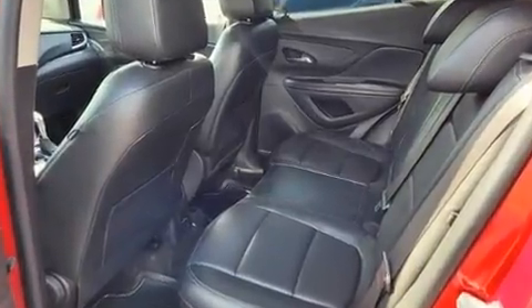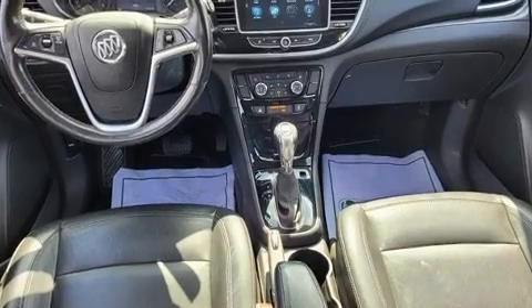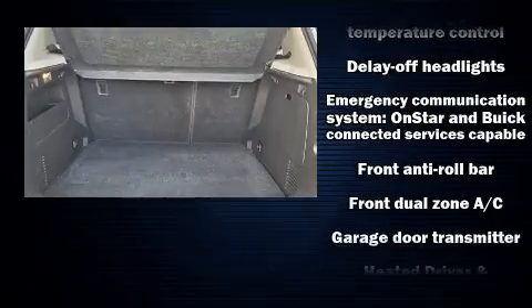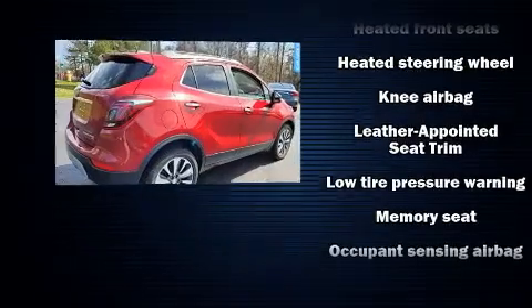It includes power seats, delay-off headlights, one-touch window functionality, a tachometer, a trip computer, and remote keyless entry. Features such as automatic climate control and leather upholstery prove that economical transportation does not need to be sparsely equipped.